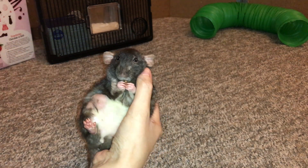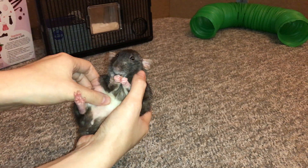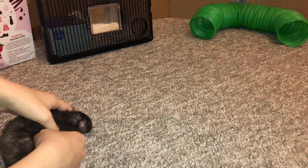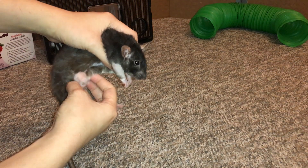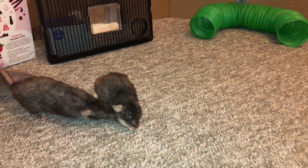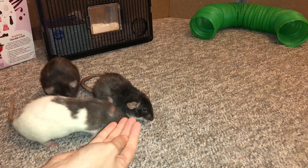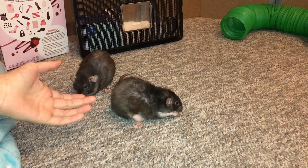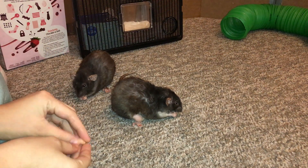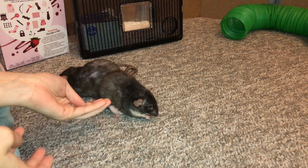These lumps are most likely benign mammary tumors, and I say that because they have the right consistency. They kind of feel like floating lumps beneath the surface. As you can see, it doesn't bother Donut at all for me to touch them. These tumors are super common in older intact female rats — specifically any intact female over a year and a half old — and standard females like Donut, because dwarfs are resistant to these types of tumors, and Donut pretty much ticks all these boxes.